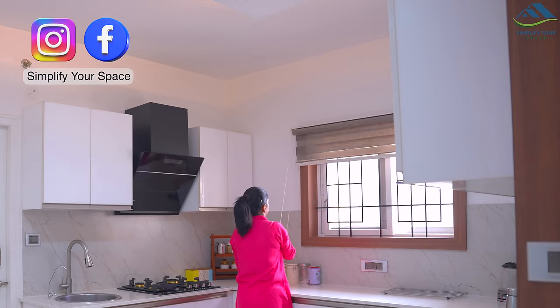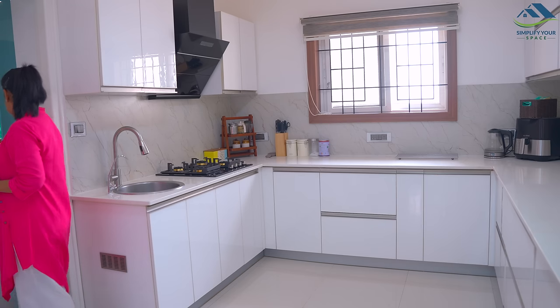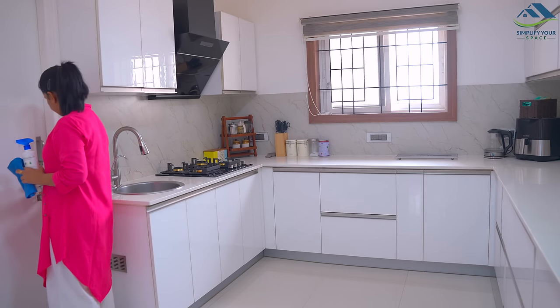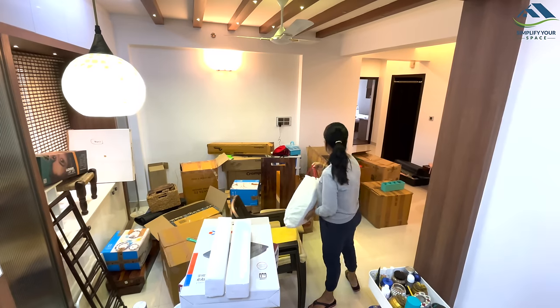It is a great feeling to be at your home. I was missing this kitchen of mine for a long time. I'm happy to start my routine in my own kitchen. In my last video I had highlighted the changes we have made in this home during the renovation. If you haven't seen that video yet, you will find its link in the description box.